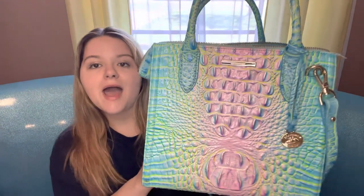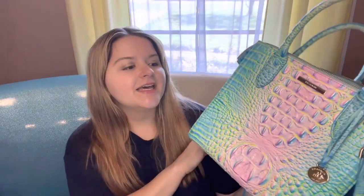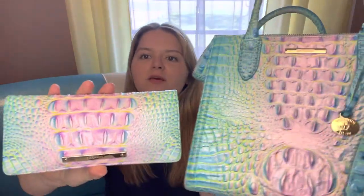I did buy this one at a Brahmin store — I went to the Brahmin store in Birmingham, Alabama at the Summit. This store had three of these bags and I actually asked them to see all three. They had some more in the back, so this one wound up being the best pattern in my opinion. Brahmin bags always have a little bit of variation to them. With these cotton candy colors, some were more vibrant than others, and the store associate was really helpful about showing me all the ones that they had.